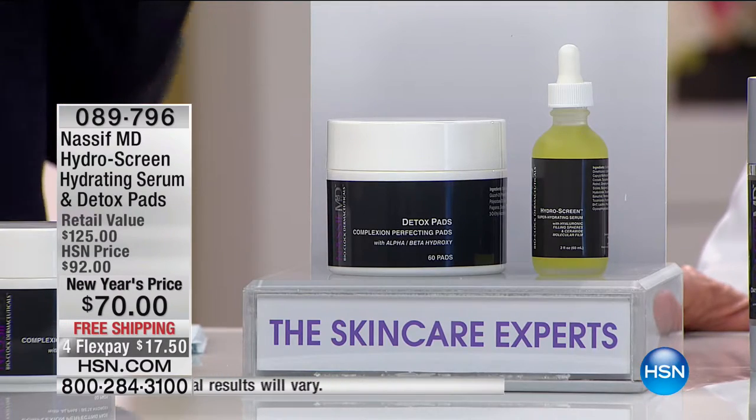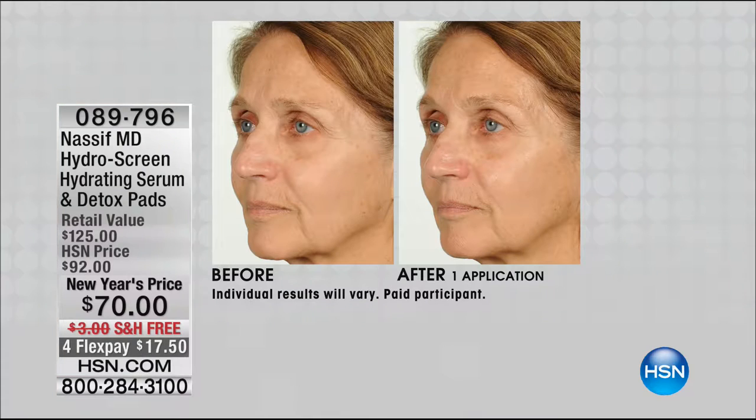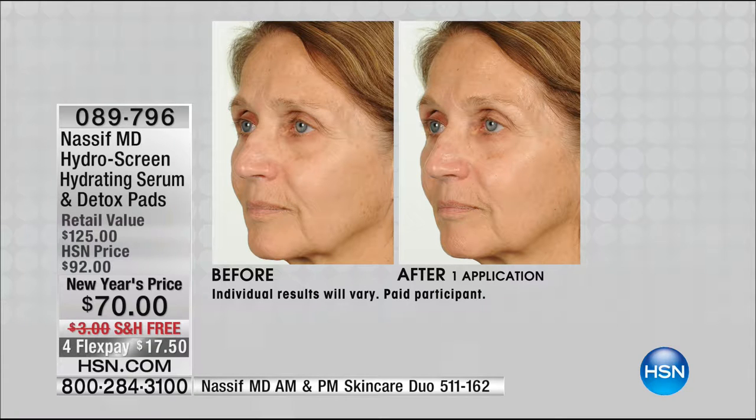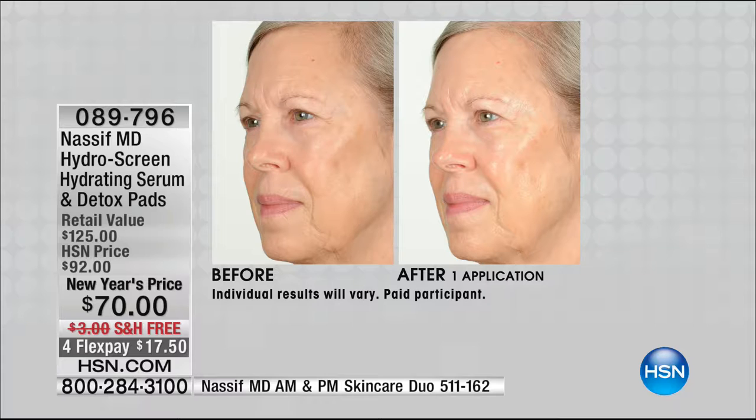After just one application — look at this. You can see the luminosity, the glow. Let's see the three-quarter view — one application on the face. Just imagine if you've been using this for six weeks. Now look at the hands again: four weeks, two times a day. Look right above the wrist — the skin on your hand is delicate, it moves throughout your entire life. You couldn't do this with a scalpel for anybody. Look at what the serum has done for the hands alone — it's turned back the hands of time.